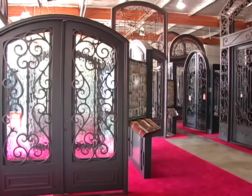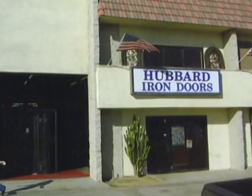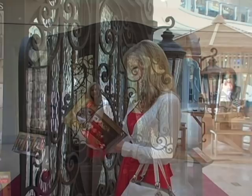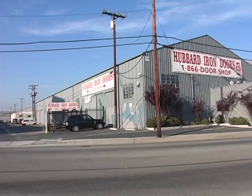If you can't make it to one of our five California factory showrooms located in Los Angeles, Irvine, San Diego, Fremont, and Palm Desert, then hopefully you can pick up one of our catalogs at your nearest mall. We have 21 malls with our doors displayed throughout California and two in the New York, New Jersey area. Just look on our website at hubbardirondoors.com for the mall nearest you.